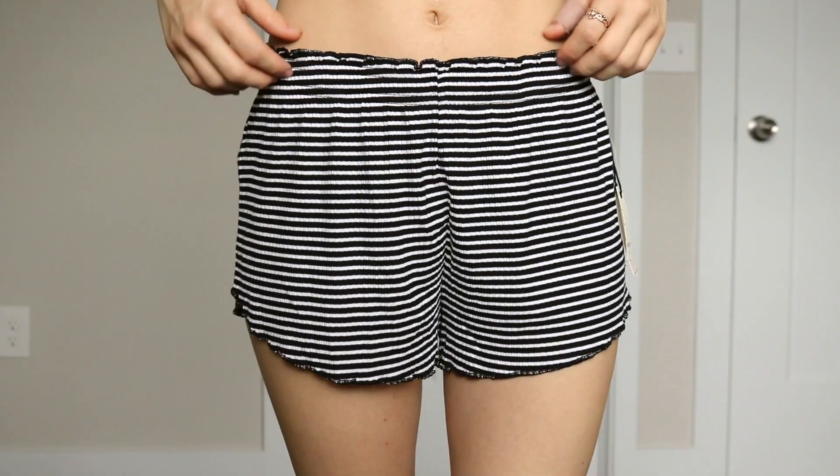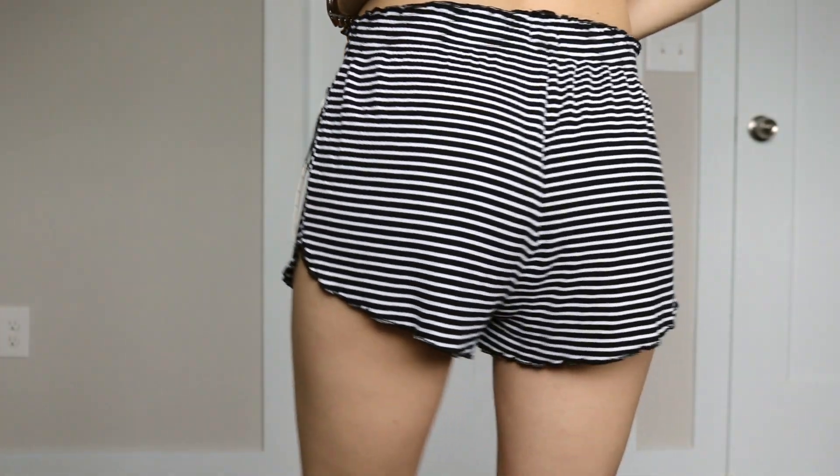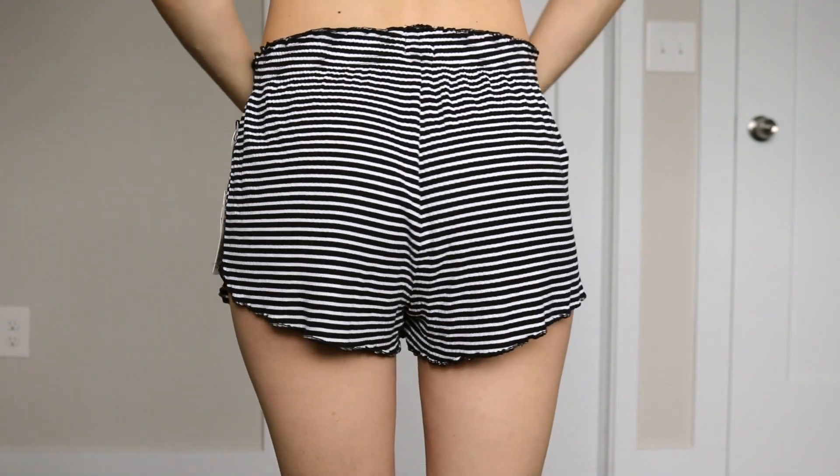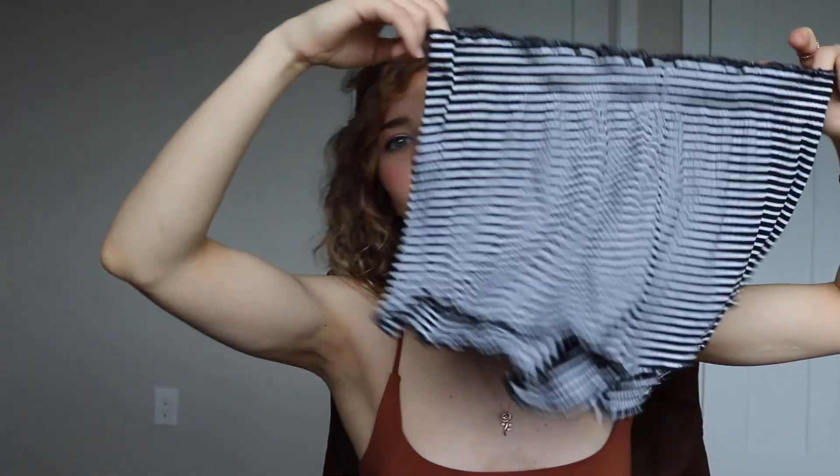Next from Forever 21 we have these black and white scrunchie pajama shorts, but I thought these would be good for just like a road trip to the beach — throw these on in the car. They don't look too much like pajamas but they're pajamas, and you could ride to the beach or the mountains in shorts that are still cute when you go into the gas station because you gotta pee.